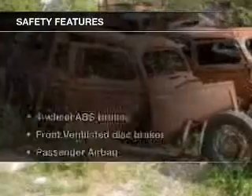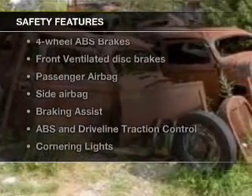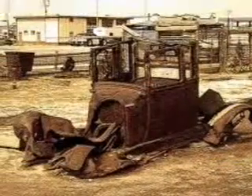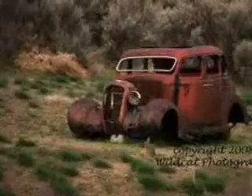Safety was made a priority with these features: side airbags, brake assist, traction control, a passenger airbag, low tire pressure warning, and front ventilated disc brakes. Great quality at a great price.